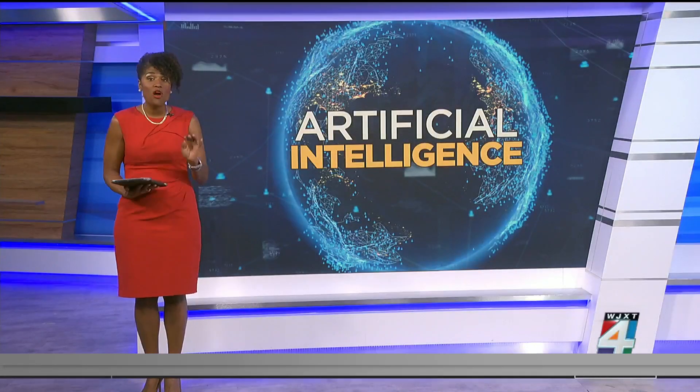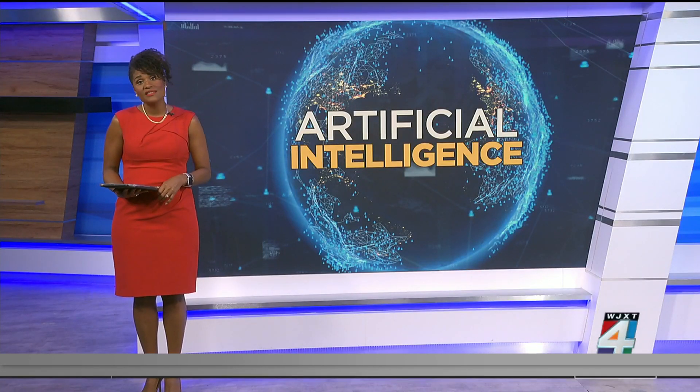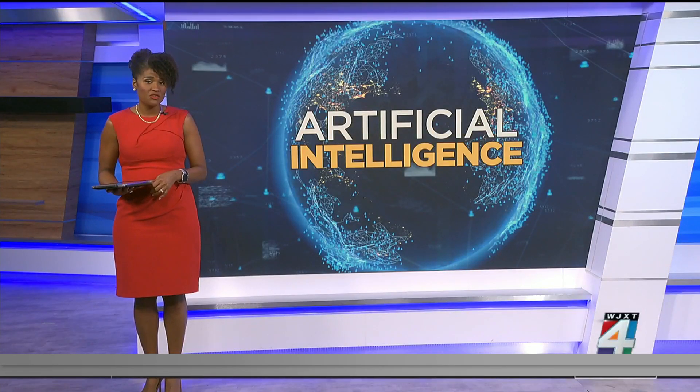The United States has announced the strongest global action yet on AI safety. President Joe Biden signed an executive order that requires artificial intelligence developers to share safety results with the government. It also protects consumer privacy and creates a program to evaluate potentially harmful AI-related healthcare practices.